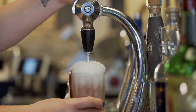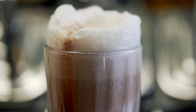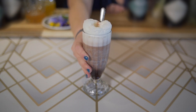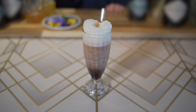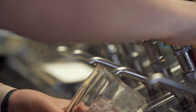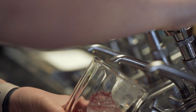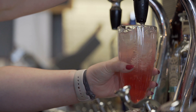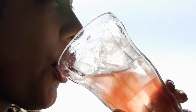Buffalo and Bergen could never exist without the egg cream. To debunk the myth — there are no eggs in egg cream. It uses fresh whipping cream and soda water to make it look like a fluffy egg. Spirit-free cocktails are actually super important. You have to commit to making something just as good as a cocktail that would have alcohol in it, if not better, without the alcohol.